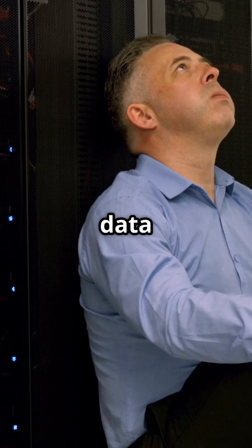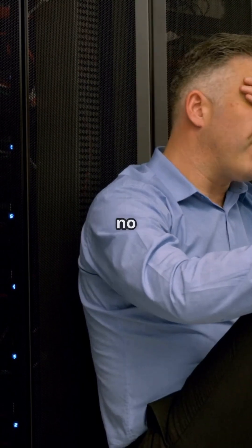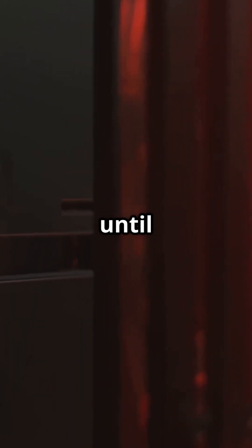So, what's a Silent P1? Imagine a critical issue like a server dying or data vanishing, but there's no alarm, no alert, no one notices. It's a big deal, but it's totally silent — until it causes chaos.